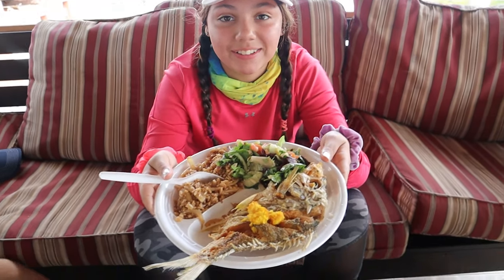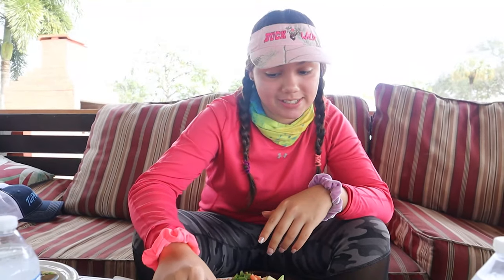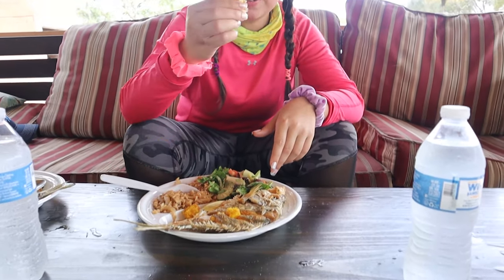Alright guys, it's time to try our mojarra. That plate looks beautiful and I can't wait to try it. This is some hueva from the mullets that I'm going to try in a second, but first the mojarra. Fried. Wow, that's amazing. Fried fish is definitely my favorite way of making fish — I think it turns out the best like that.